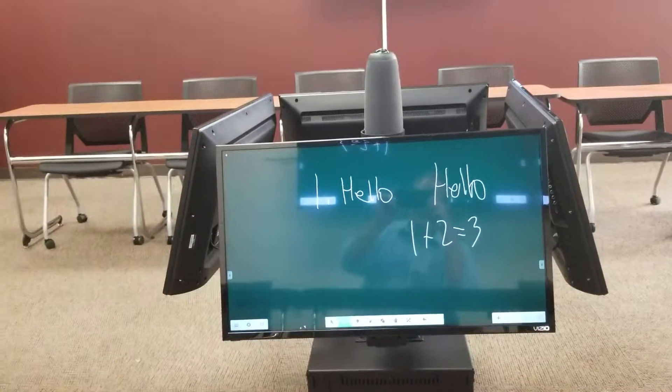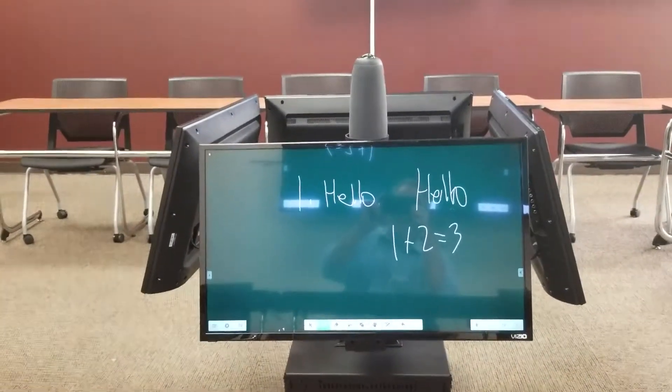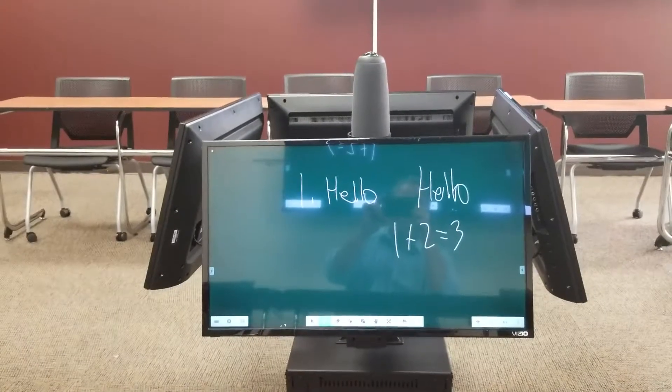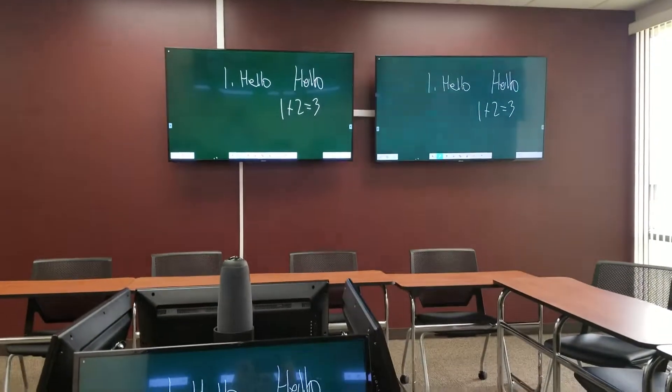We also have integrated video streaming, video conferencing, 360-degree video conferencing, and voice tracking into this room. So cutting-edge stuff. Contact us if you want more information. Thanks a lot.